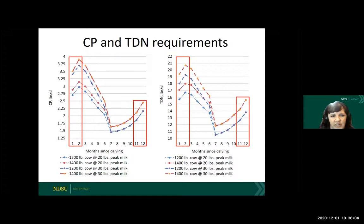So if we're in a typical spring calving operation, we're probably around the eight or nine months, at mid-gestation where the requirements are at their lowest. This is a really good time to increase condition on those cows. But as you can see, then it will really start to increase heading into late gestation. And then if we get into that months one or two, you can see that's definitely the highest point of nutrient requirements in the production cycle.